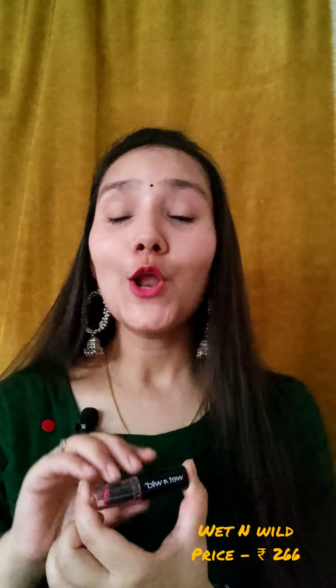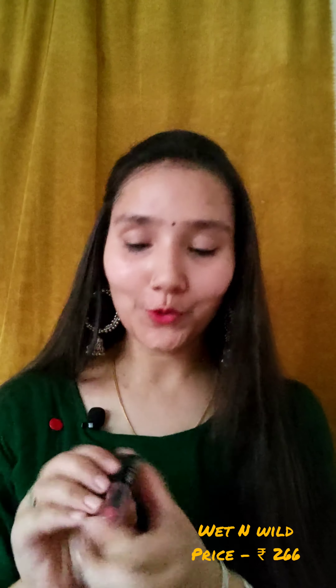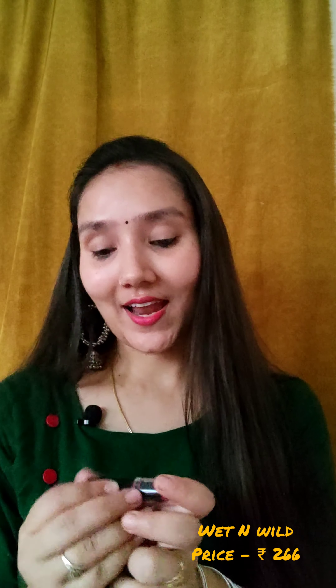The second product is not new to me. The lipstick is from Wet n Wild. I used this lipstick long, long back, around 3 years ago, and I love it. My shade in this lipstick is E95D Smoky Hot Pink. The pigmentation of this lipstick, as you can see, is very good.